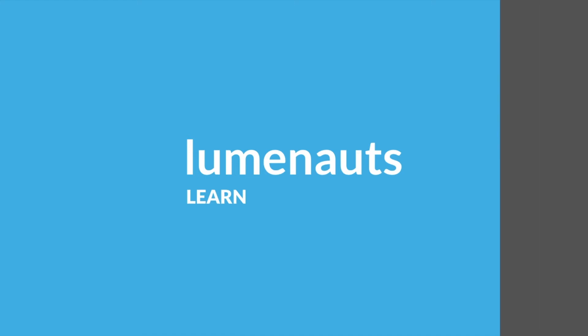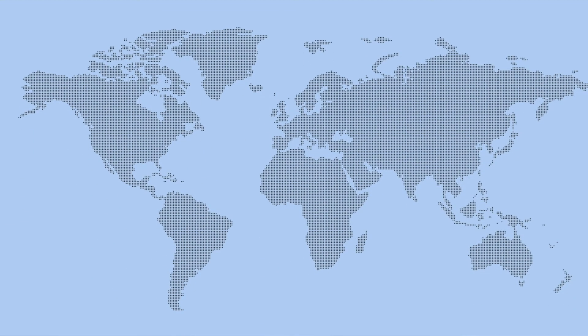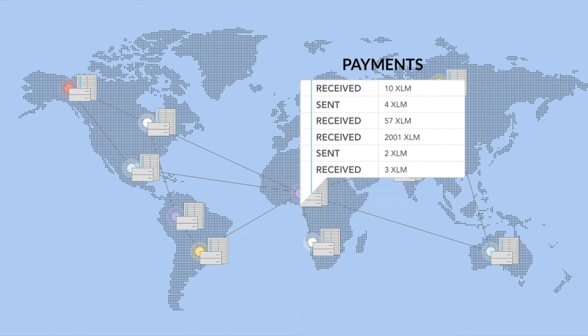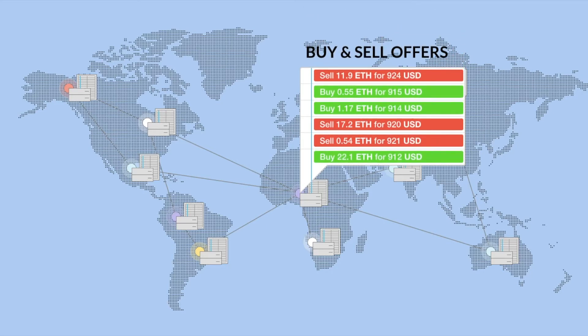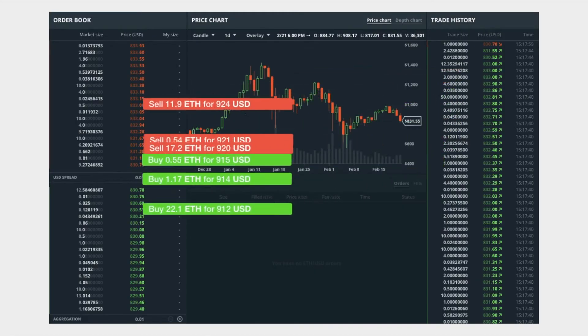You can think of Stellar's decentralized ledger as a database — a database that can store more than just account balances and payments. Another use case for this database is the storing of offers to buy and sell assets, and all of these offers represent a global order book on a decentralized exchange, or DEX for short. Stellar's DEX is similar to a decentralized version of exchanges like GDAX.